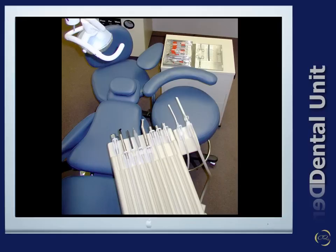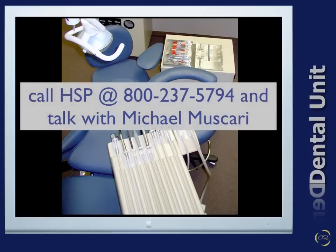To learn more, call HSP at 800-237-5794 and talk with Michael Muscari. The dental stools, cabinetry, and delivery system that we chose as best in class are all available from HSP. We would also like to thank HSP for most of the multimedia videos used in the three segments of this webcast. These principles and fundamentals have served a number of clinicians for all these years and enhanced their health and productivity.